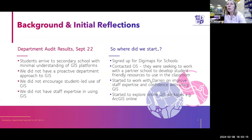When I first joined, I wanted to get to know where the department was and what their strengths and weaknesses were. We did a little audit and GIS came up as an area that really needed developing. We found that the students would arrive at secondary school with very limited understanding of GIS, what it actually meant and how to use it. But also the department weren't really using it either, and there was no proactive approach to GIS.